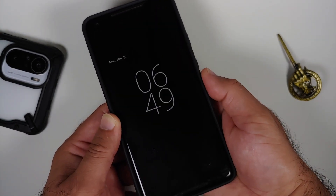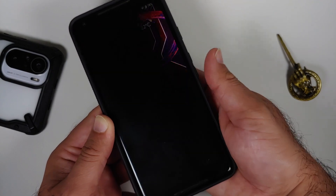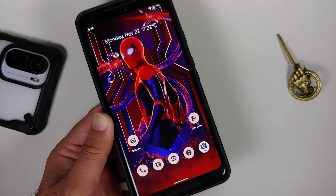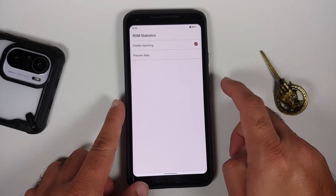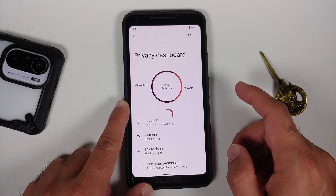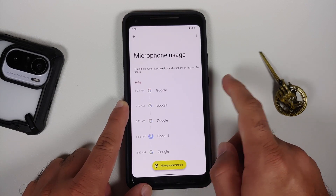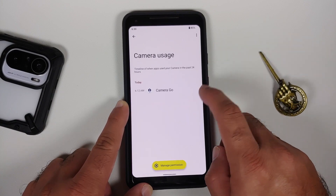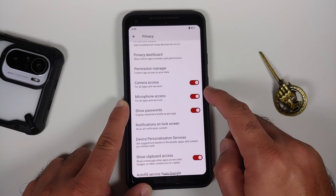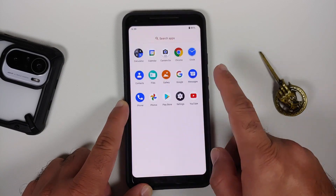In security, the ROM is encrypted out of the box and the fingerprint scanner works without issues. In privacy, you can disable stats reporting for this custom ROM. You also have the privacy dashboard, where you can see which applications have accessed your location, camera, and microphone. Master toggles are available to enable or disable system-wide camera access and microphone access, plus a toggle to show clipboard access.